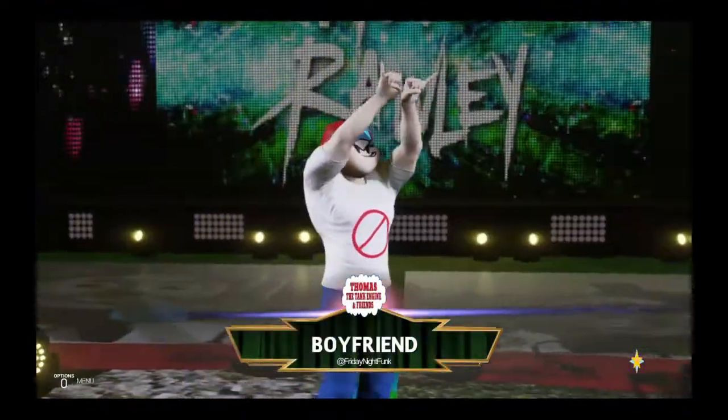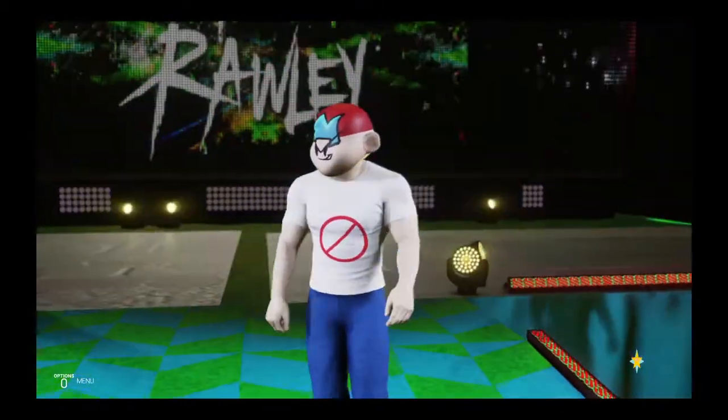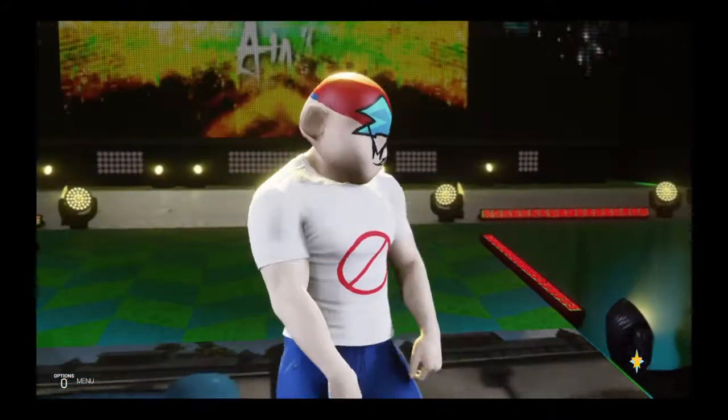And his opponent, from Detroit, Michigan, weighing in at 200 pounds, Boy French.